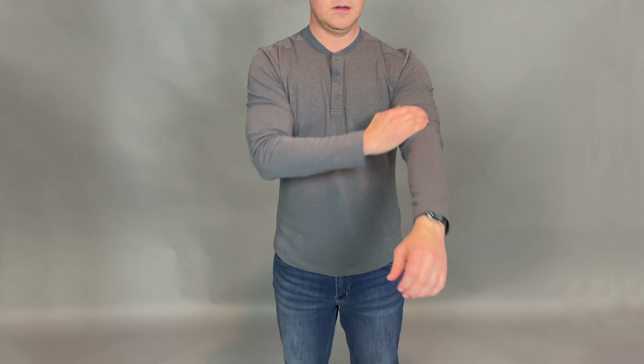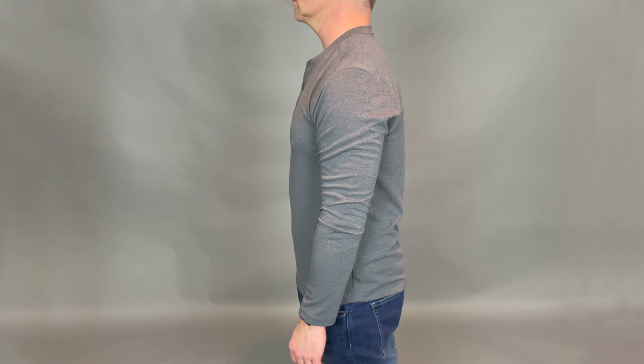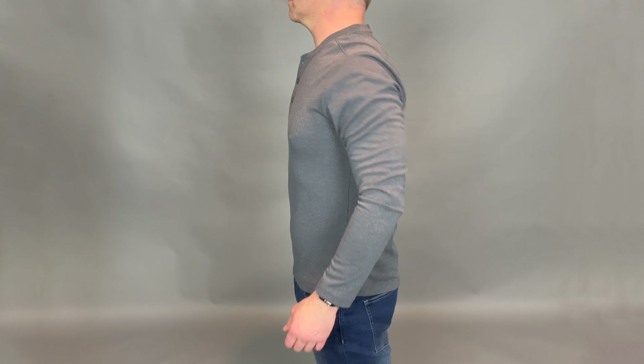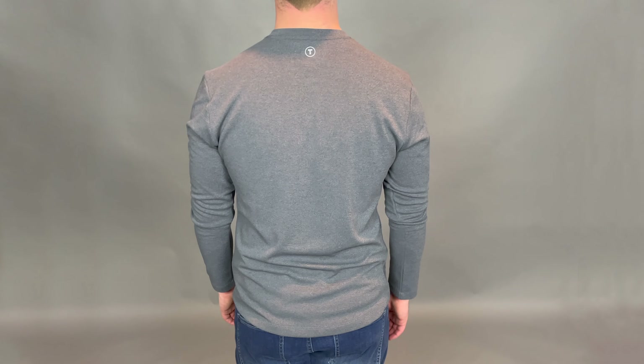I really liked these Twillery Henleys. The only thing I didn't care for — which is not a big deal — is it's got a pretty big logo on the back. It's actually reflective, so if you're wearing it out riding your bike or something, people will see it.